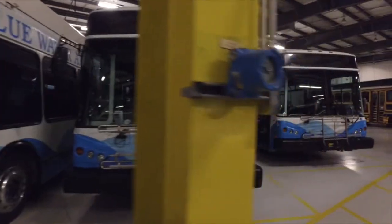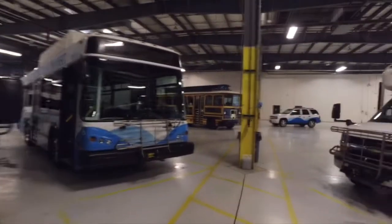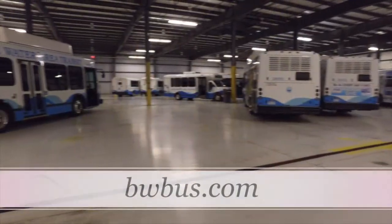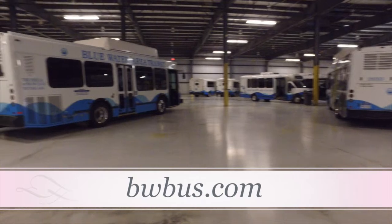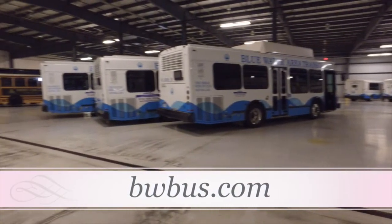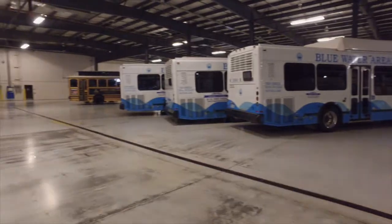So it's definitely environmentally friendly in that aspect — it just keeps the air a whole lot cleaner. For more information on compressed natural gas and how we process it here, how we run it in our buses, or for any general questions you have for Blue Water Transit, you can go to bwbus.com, and we'll be happy to answer your questions if you don't find them on the website.